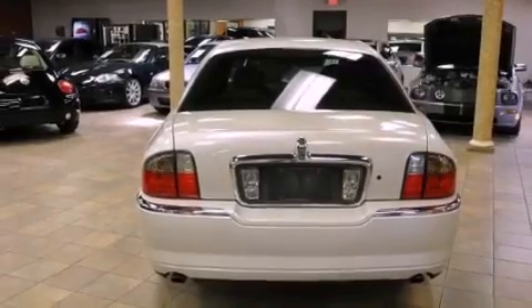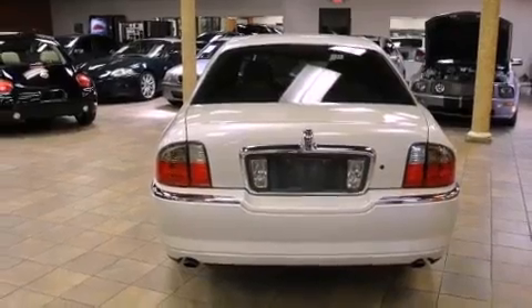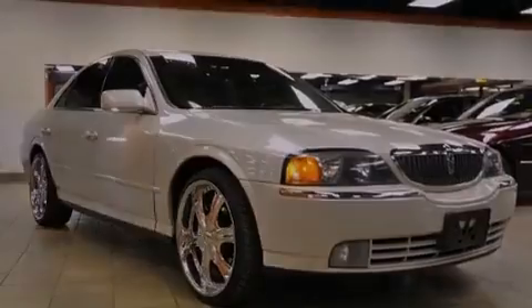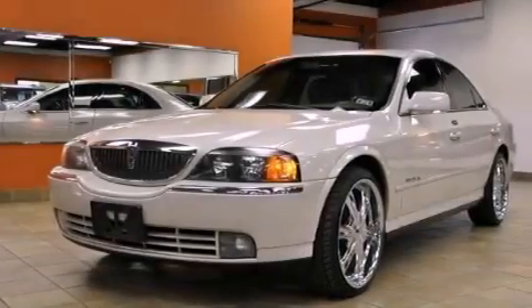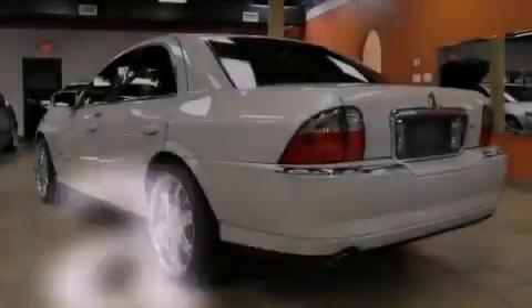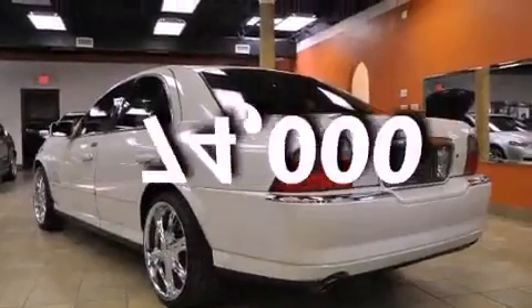Features include air conditioning with automatic climate control, cruise control, full-power accessories, leather seats, four-wheel independent suspension, the SecureLock anti-theft system, a chrome grille, traction control, a rear-window defroster, and this vehicle has fewer than 75,000 miles on the odometer.